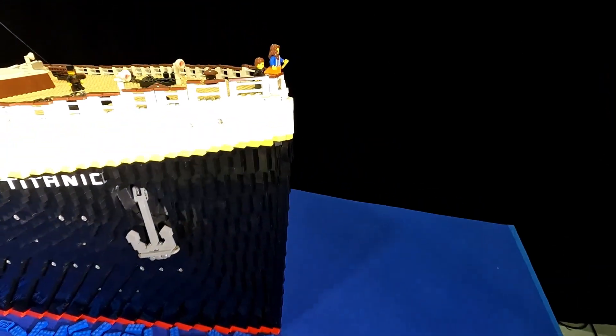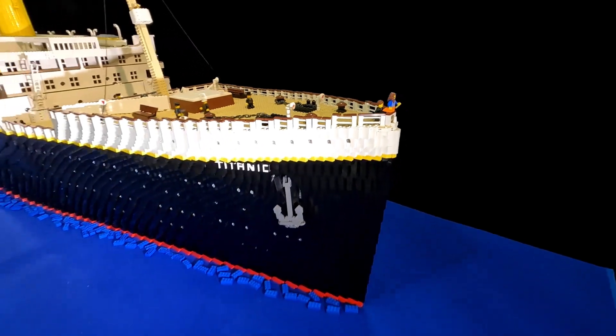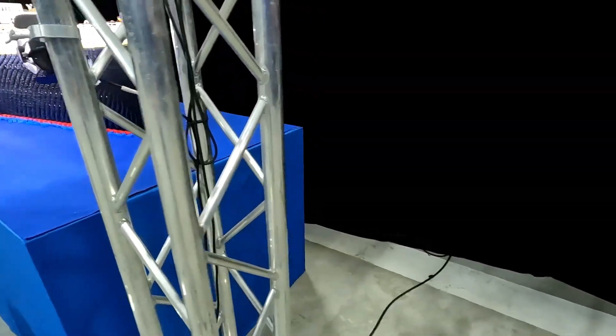And up in the bow — do we recognize those two? It's just not one side that's modeled; both sides are modeled with the same amount of detail.